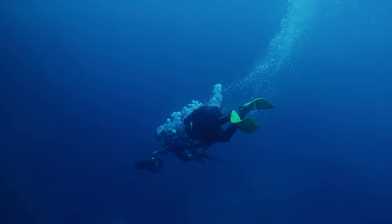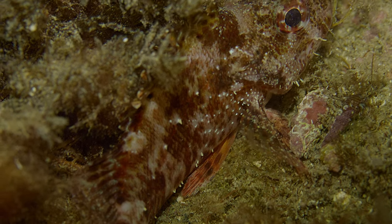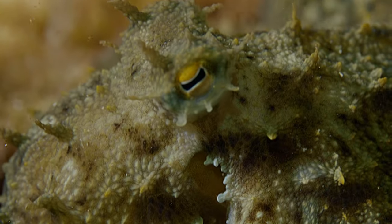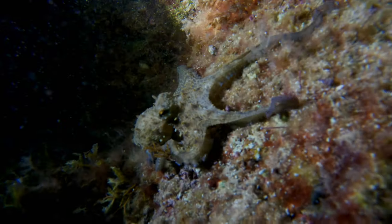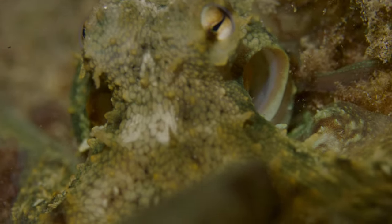When day turns into night on the rocky bottom below the wreck, we find many nocturnal creatures. This octopus is hunting for his dinner.